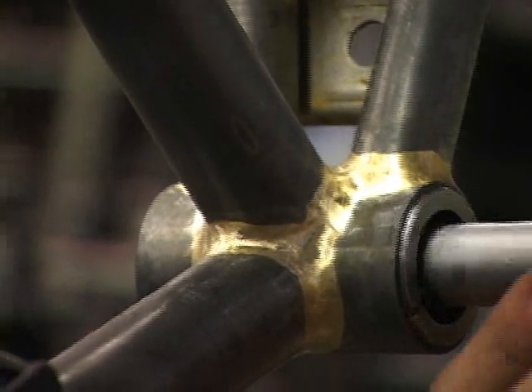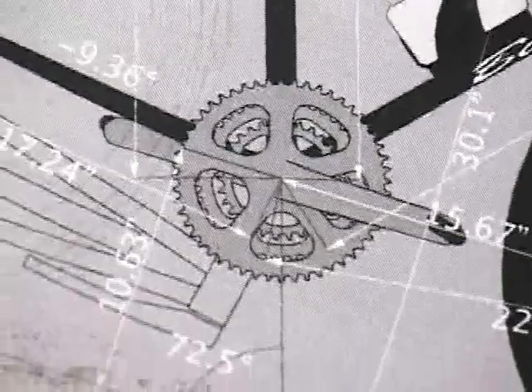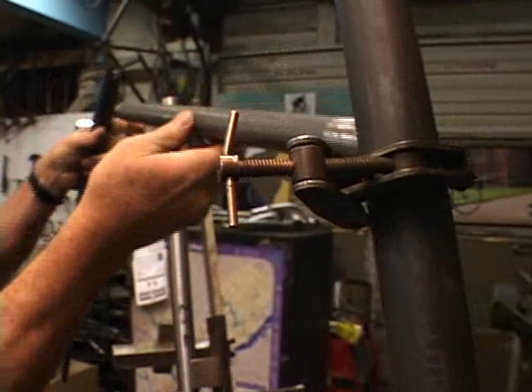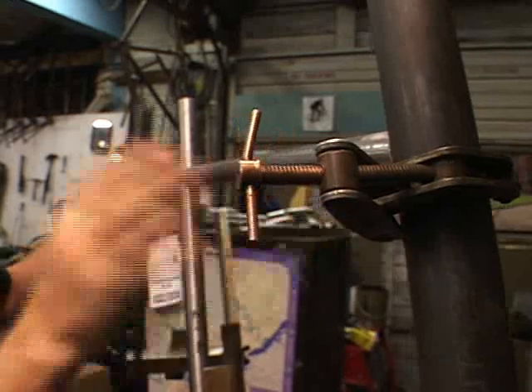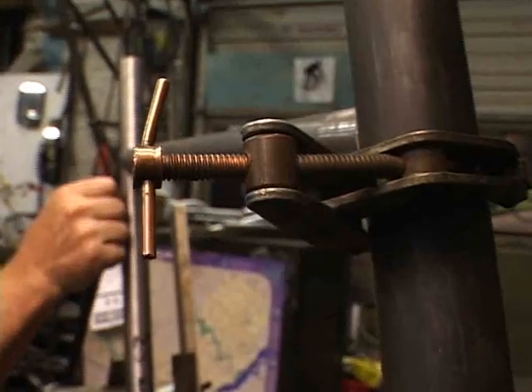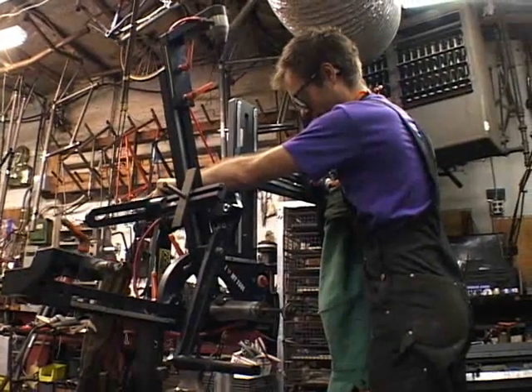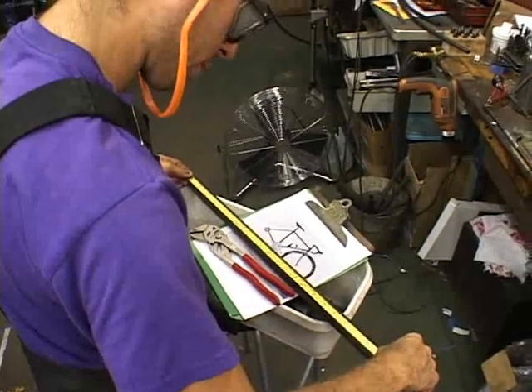Geometry of the bike defines your position on the bike and how the bike handles on the road and reacts to the inputs from the rider. Those angles and dimensions — where the wheel is in relation to the fork, the angle of the fork, and where the center of the wheel is in relation to the turning point on the ground — all react in different ways and create a different ride and feel on the bike.